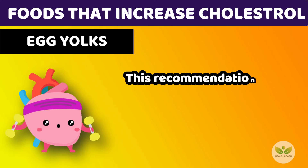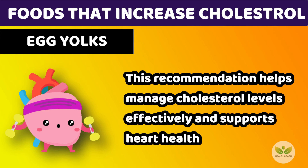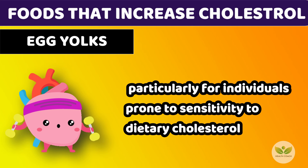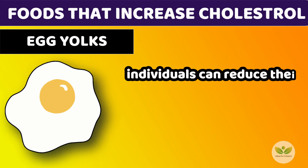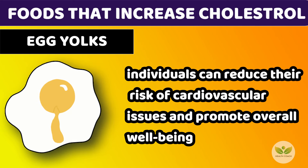This recommendation helps manage cholesterol levels effectively and supports heart health, particularly for individuals prone to sensitivity to dietary cholesterol. By moderating egg yolk consumption within recommended limits, individuals can reduce their risk of cardiovascular issues and promote overall well-being.